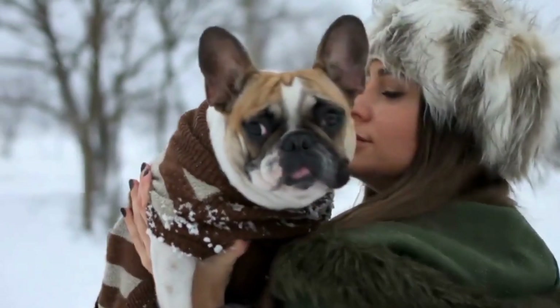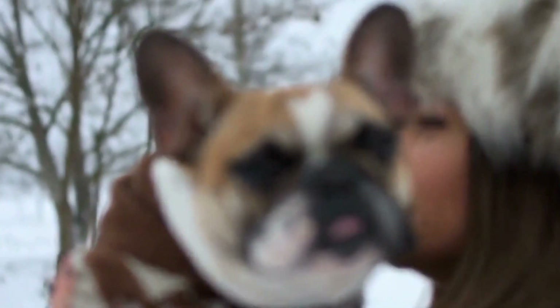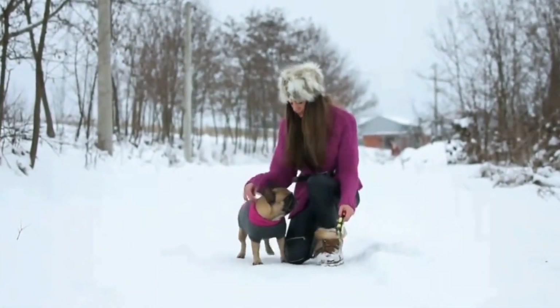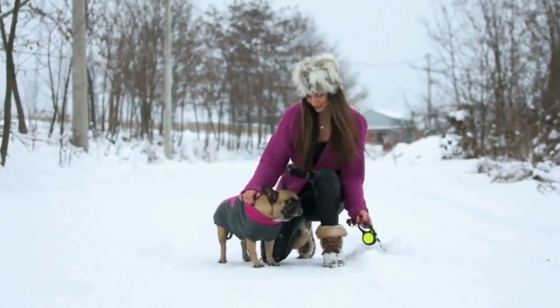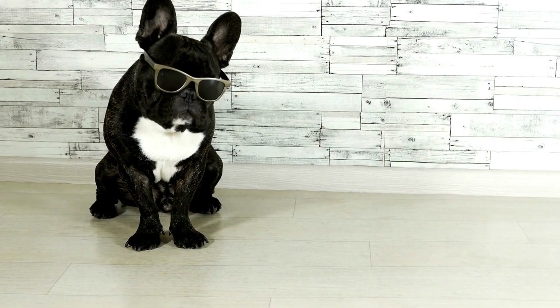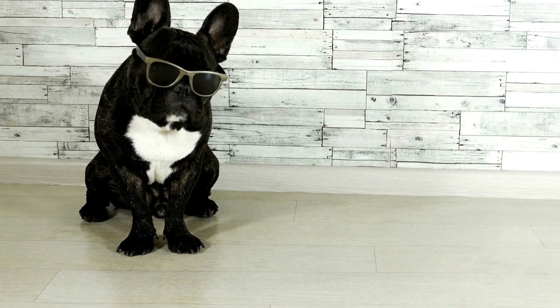It is important to note that not all calming collars work the same way for every dog. Some dogs may respond better to pheromones, while others may find a scented collar more effective. Make sure to read reviews and consult with your veterinarian for their recommendations based on your dog's specific needs.